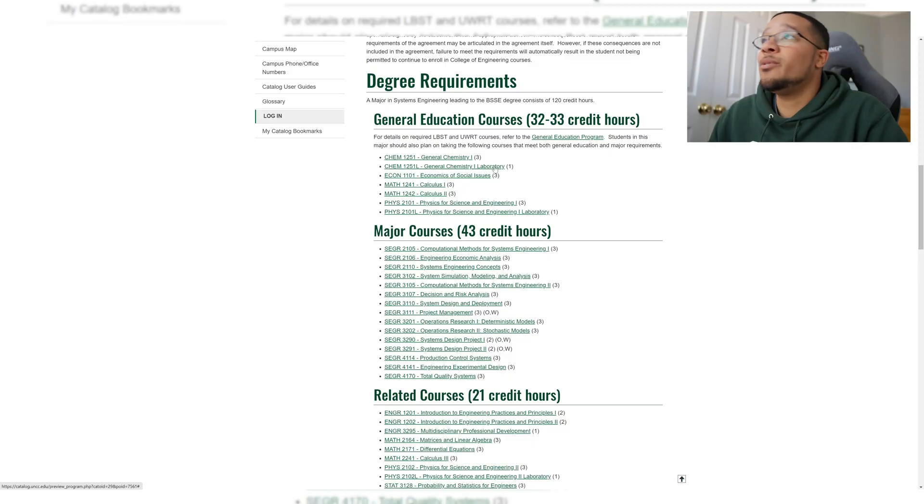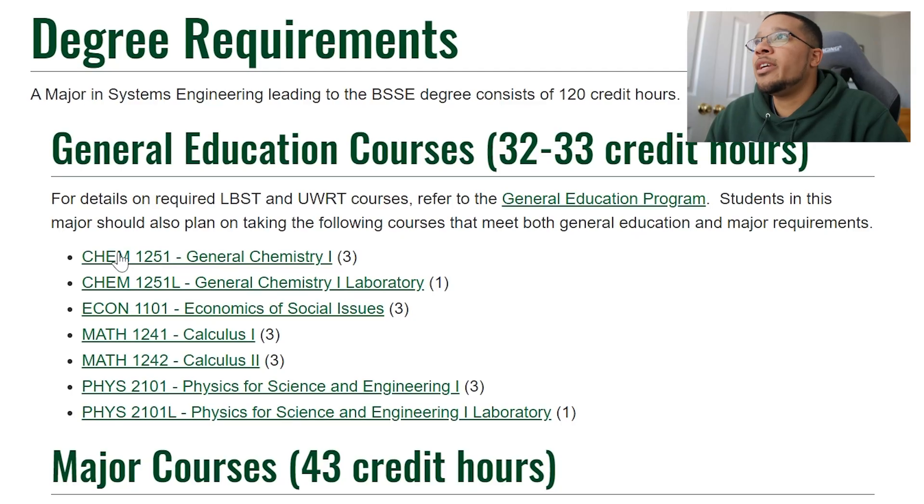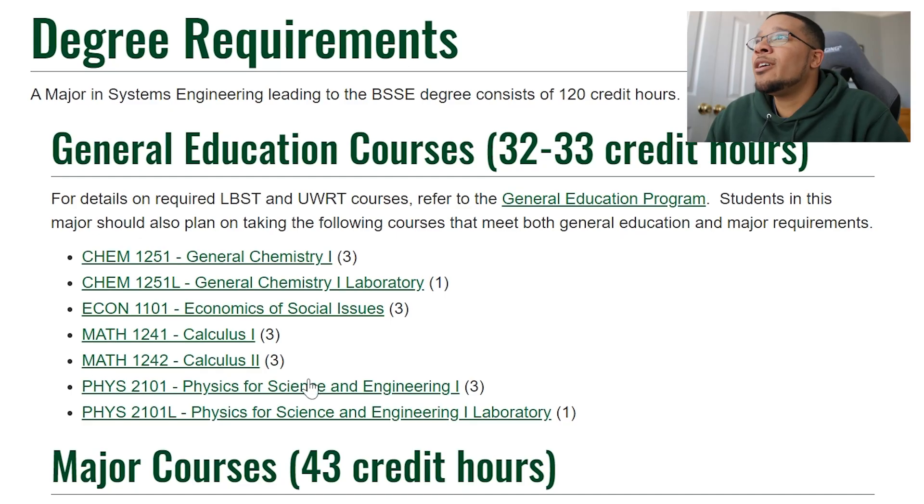Right now I'm on the UNCC website looking at the requirements for the systems engineering degree. As you can see, you'll have some gen ed classes — usually in the beginning of your years or leading up to junior year. You have CHEM 1251 which is General Chemistry 1 with a lab, ECON 1101 which is Economics of Social Issues, Calculus 1, Calculus 2, Physics for Science and Engineering 1, and the Physics 1 lab.